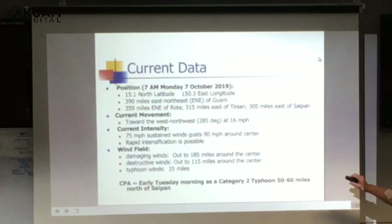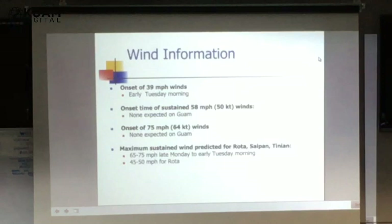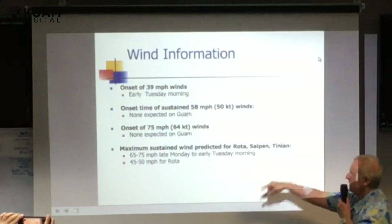Damaging winds are projected later this morning at 185 miles — those are 39 mile per hour winds. Destructive winds over 58 miles per hour extend to 115 miles. Typhoon force winds extend 35 miles. Closest point of approach is early Tuesday morning as a Category 2 typhoon, somewhere between 50 and 60 miles north of Saipan. If the storm rapidly intensifies, it could even become a Category 4 typhoon as it passes through. Onset of 39 mile per hour winds for us is early Tuesday morning. We don't expect any destructive or typhoon force winds here. Maximum sustained winds predicted for Saipan and Tinian are 65 to 75 miles per hour, late Monday to early Tuesday. For Rota, about 45 to 50 miles per hour.